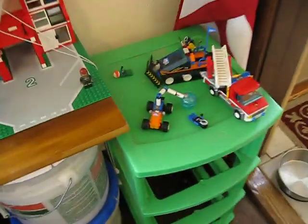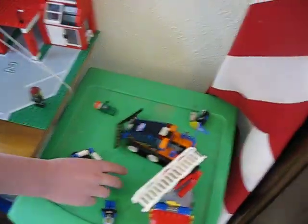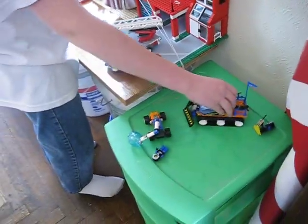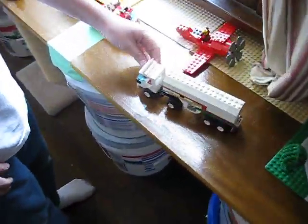Over here, my brother built these Arctic sets — right here and this one. And over here we've built this little Octane truck.